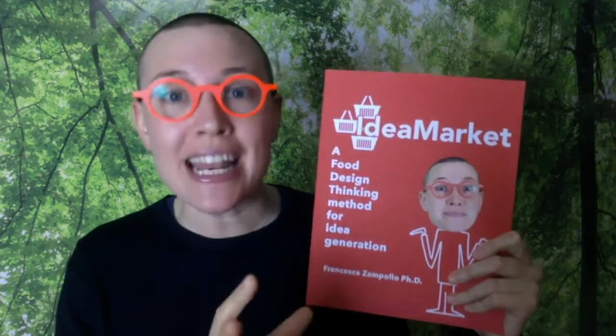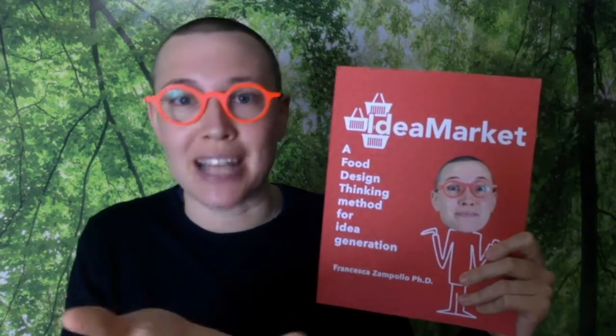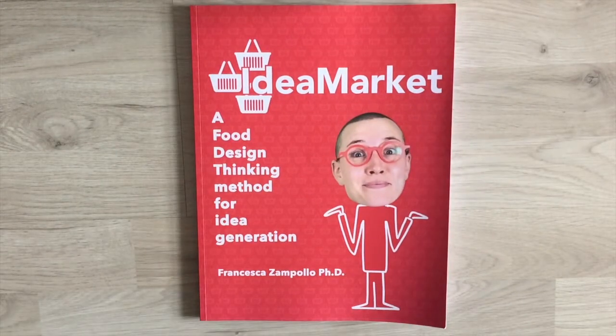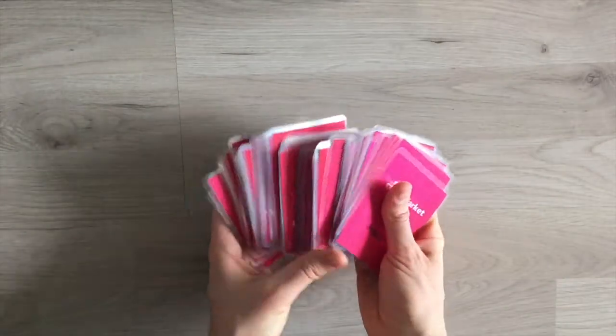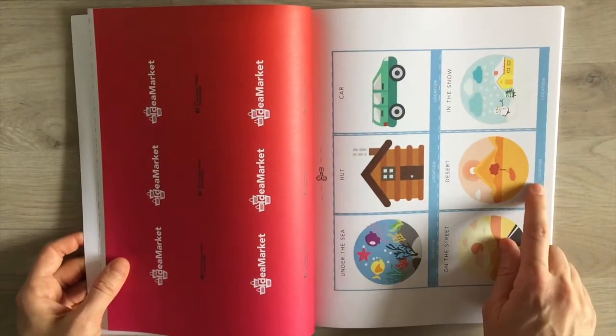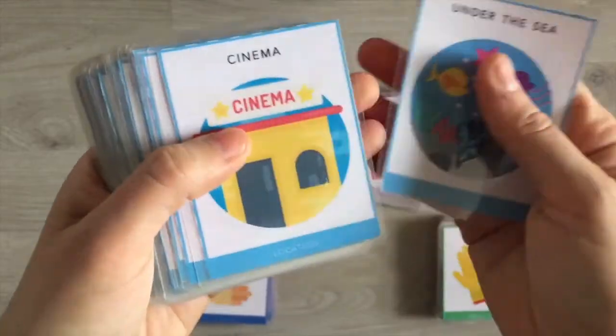This method is brilliant for those of you designing dishes or food products — those designing the edible product, concentrating on the product itself, regardless of whether this edible product is going to be presented on a plate or inside packaging. Idea Market is a food design thinking idea generation method — a card game that helps you generate many ideas that are rich, insightful, and innovative. You will generate ideas by combining cards with different themes and by trading your cards for other people's cards you value more.